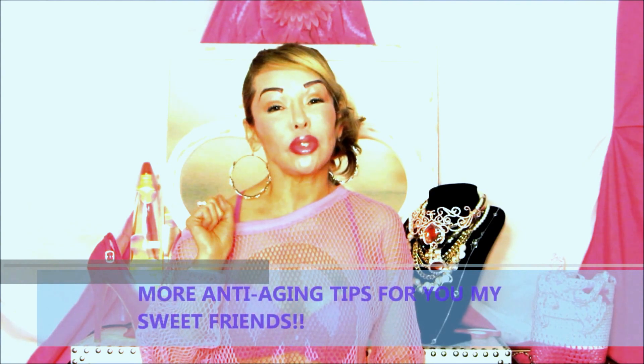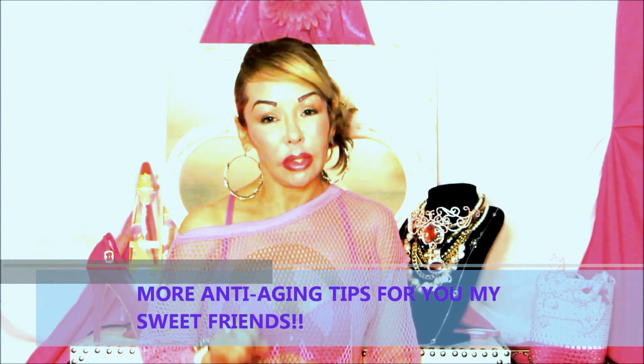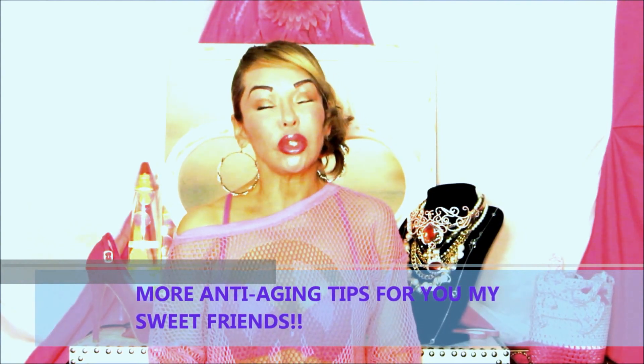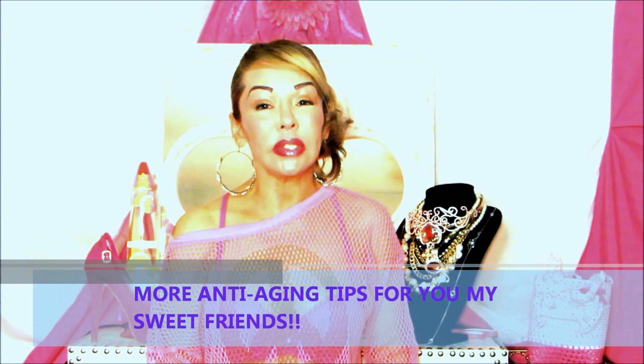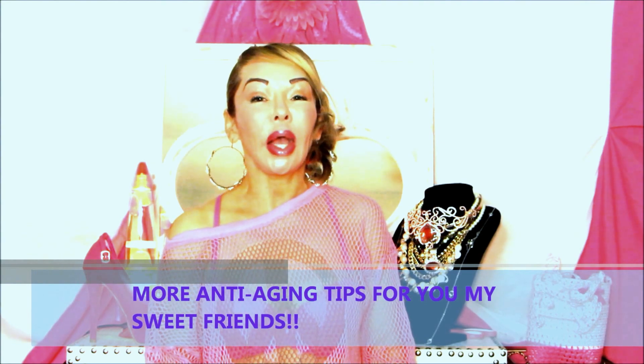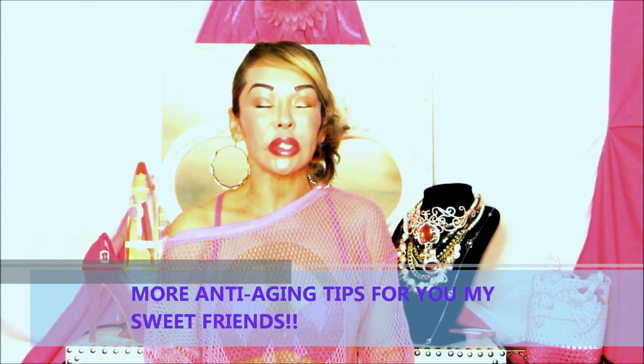Hello my friends on YouTube, my sweet lovely friends, I am back with another video. This video is going to be about an anti-aging vitamin C serum. I say anti-aging because it has so much antioxidants to protect your skin from the damage of free radicals.